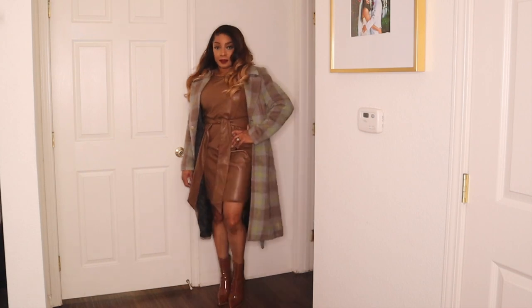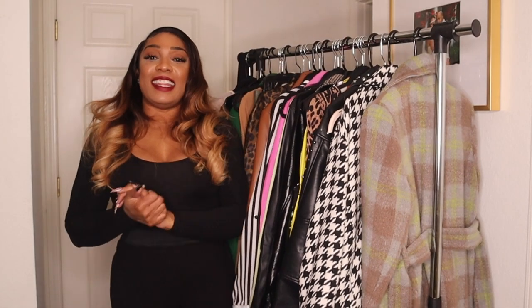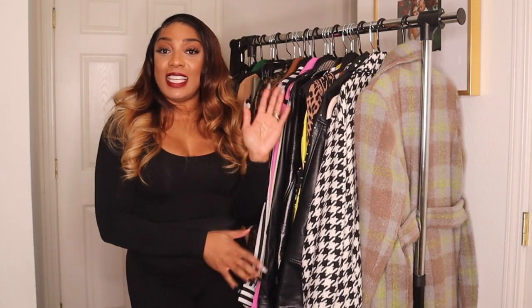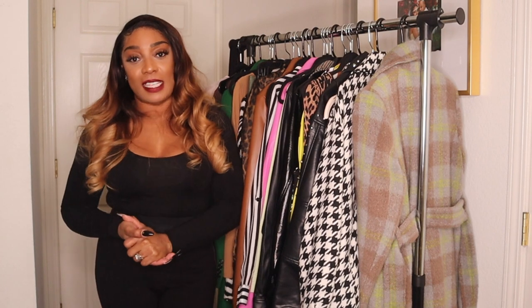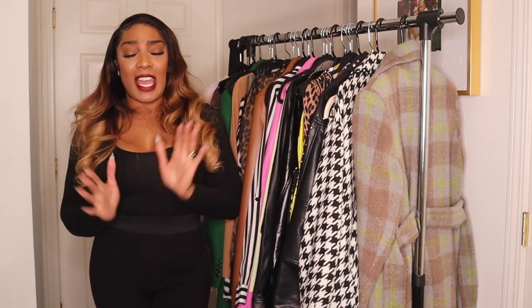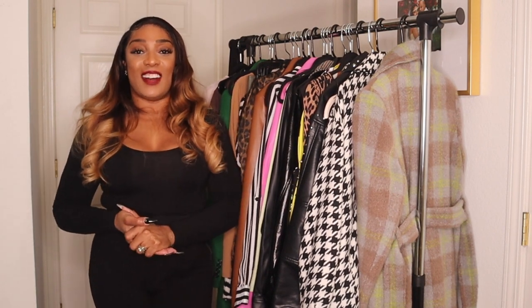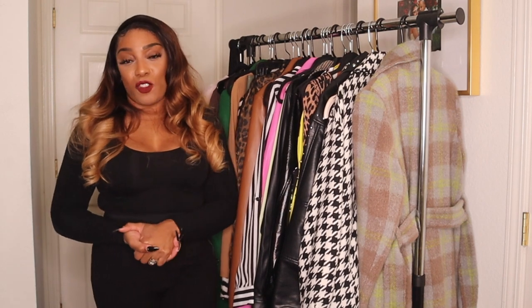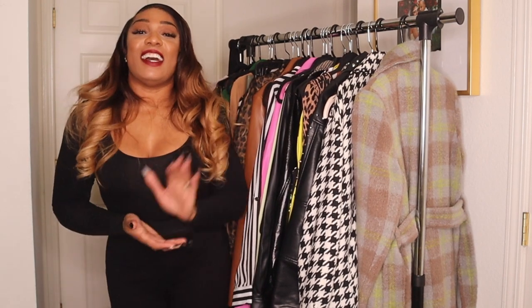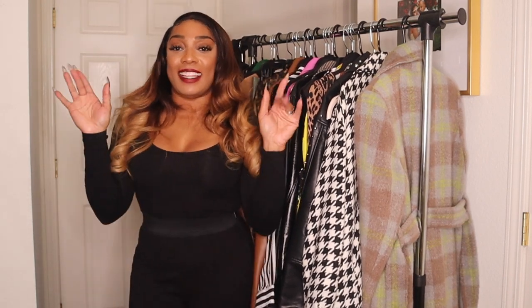That wraps up my fall favorites collection review! Let me know if you have questions about any of these items, suggestions on how to pair these pieces, or just want to chat. I'm so grateful as always for you tuning in — please like, comment, subscribe, and share. See you in the next video — happy holidays!